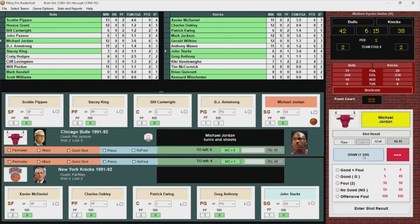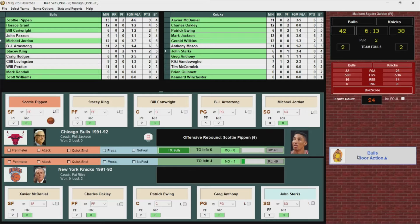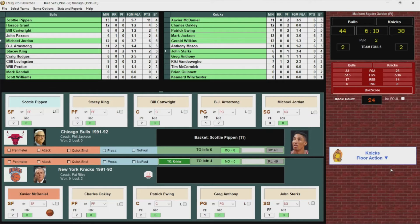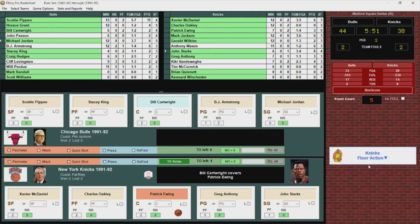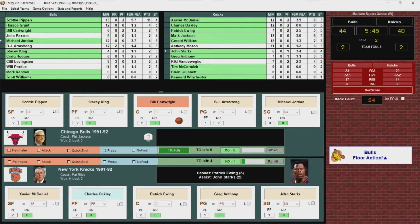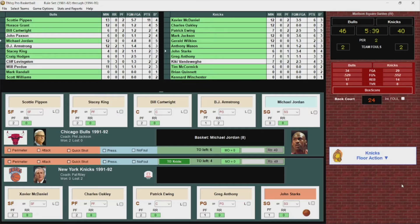Jordan turns, fires — no good. Rebounded by Pippen, who puts it back up and got it. Scottie Pippen attacking the basket, he's got 11 points and the Bulls lead by six. Patrick Ewing to Starks, back to Ewing — scores it all the way up. Jordan turns in the lane and shoots and scores — Jordan with eight. Six-point lead.